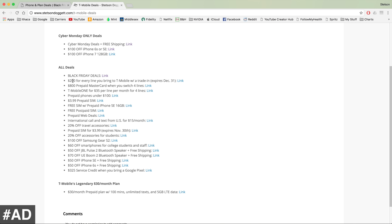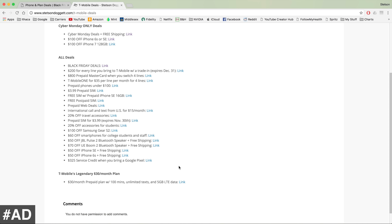You can get $200 for every line you bring in, the $800 prepaid MasterCard, T-Mobile One for $35 per line for four lines, a $399 prepaid SIM card, a free SIM card with a prepaid iPhone SE, a free post-paid SIM card, 20% off travel accessories, and $325 of service credit when you bring a Google Pixel. And my favorite deal is the $30 a month prepaid plan — T-Mobile's legendary plan with 100 minutes, unlimited text, and 5 gigs of LTE data for just $30 a month.